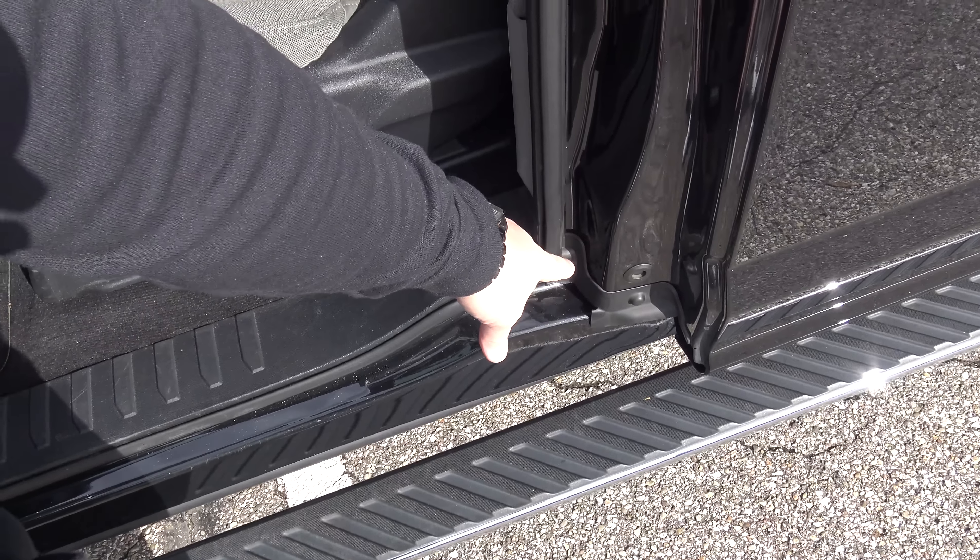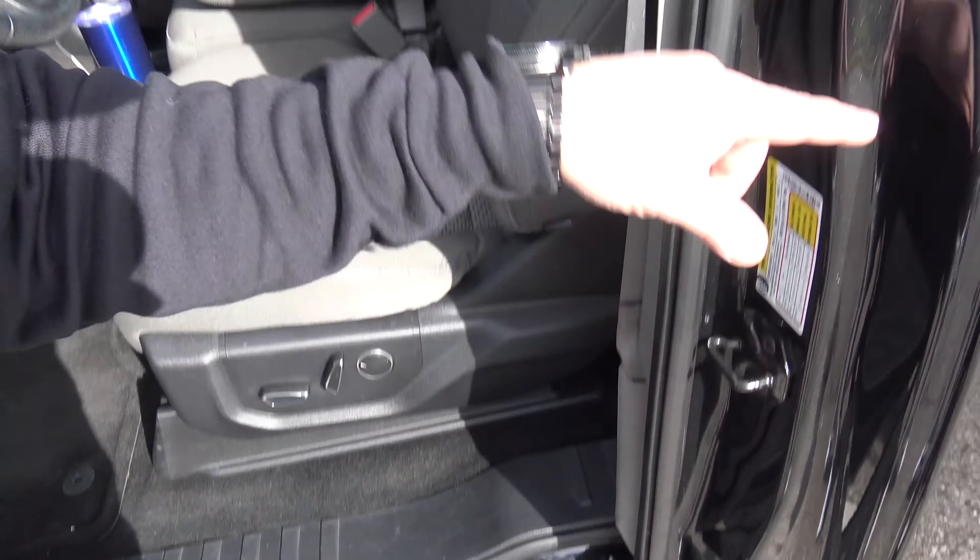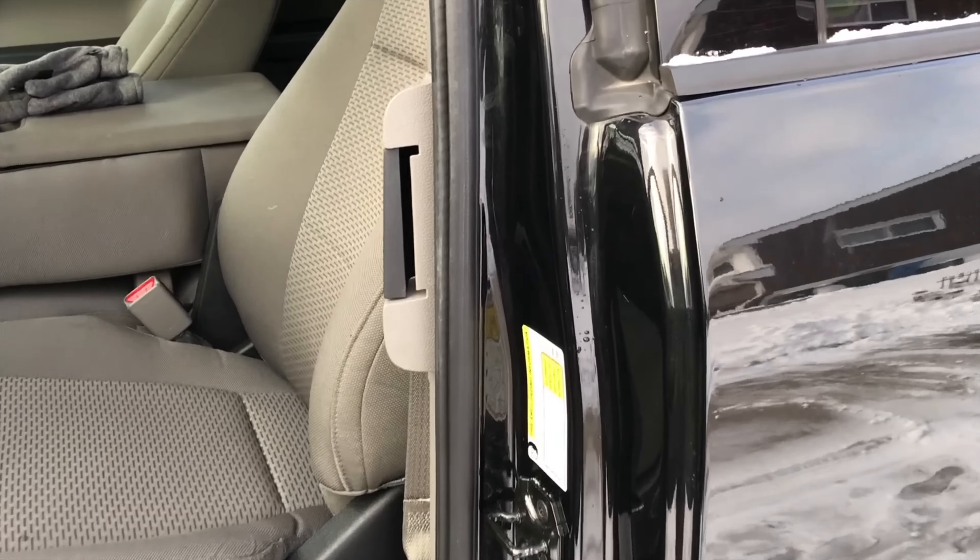We actually had this problem — some might remember I covered this in a two-year ownership review. At the time of making that video, this issue had happened about six months prior, during the winter. We have a Super Cab F-150 with the suicide doors that open rearward. Our issue was that I closed the back door and couldn't open it — the faulty latch was stuck. As you can see in the video I made when it happened, this recall is affecting 1.3 million Ford F-150s and some Super Duties from 2015 to 2017.